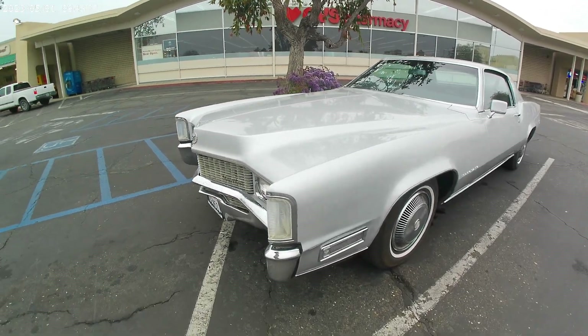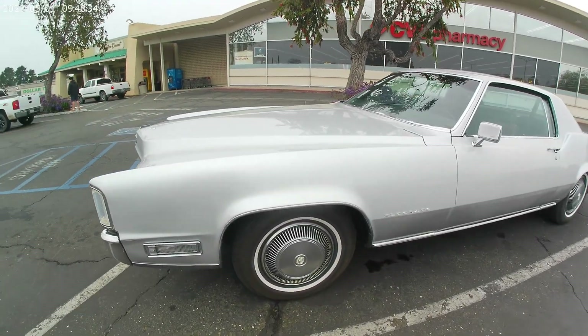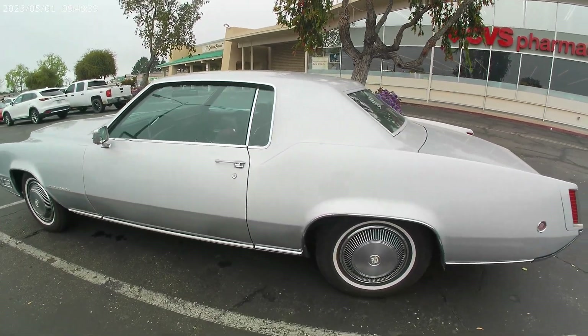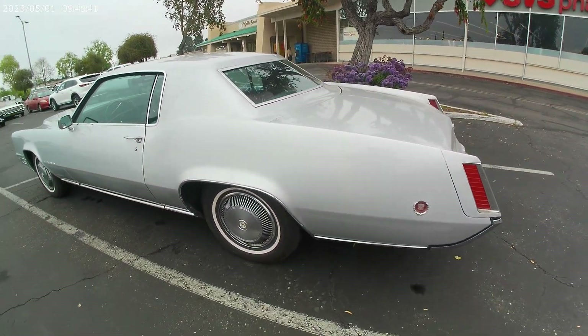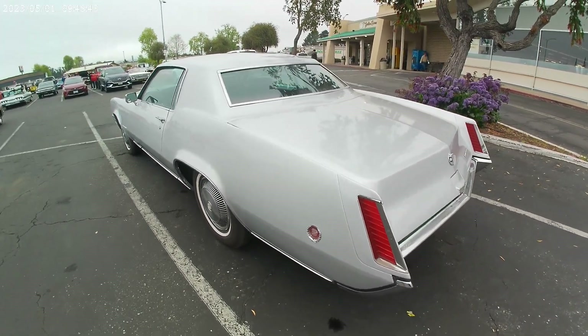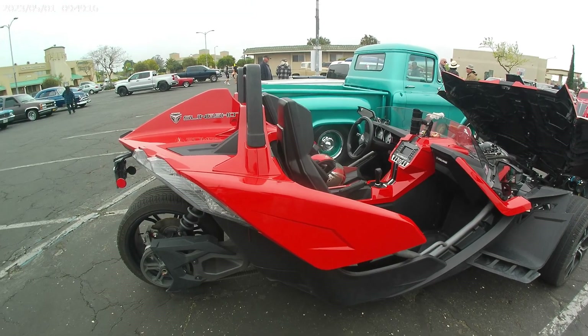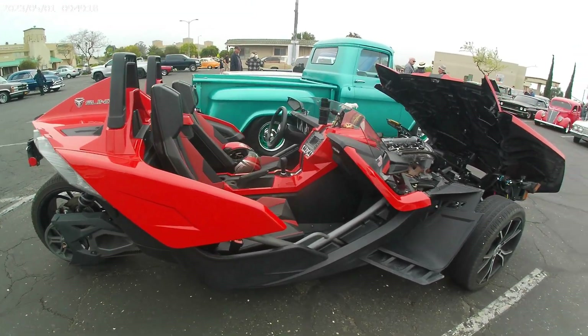Classic looking Caddy — the Eldorado. Who's going down the road in comfort with this beast. Nice. And of course, our show is complete with little Bob — swingshot.